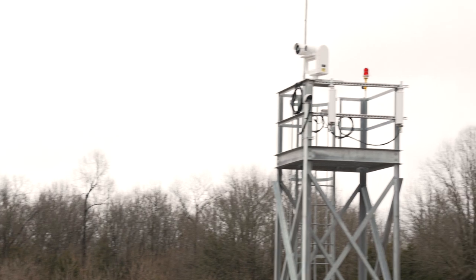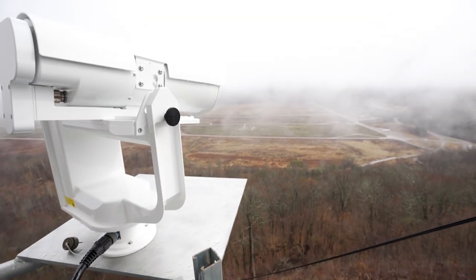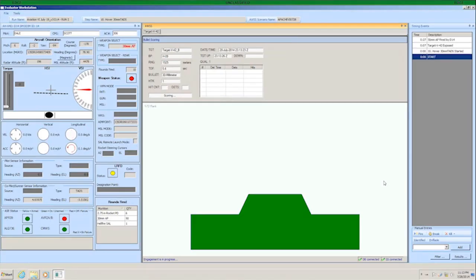Its cutting-edge and integrated technology, combined with its overall design and multitude of features, allow for an unparalleled training experience. Troops are able to train as they fight and receive advanced real-time performance feedback, both critical to supporting unit readiness.